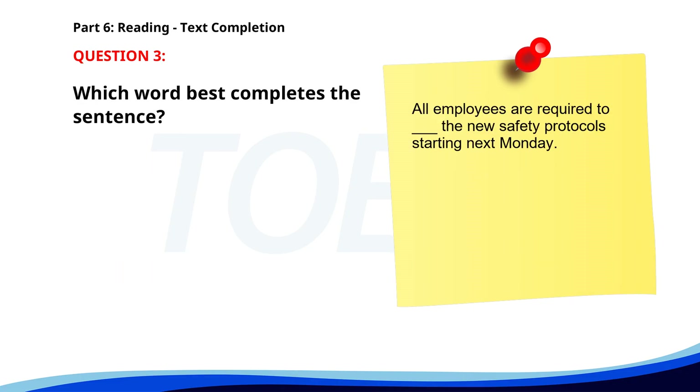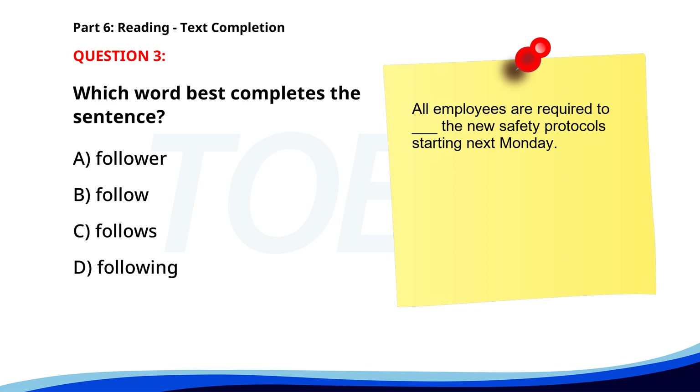Number three. All employees are required to ___ the new safety protocols starting next Monday. A. Follower. B. Follow. C. Follows. D. Following. The correct answer is B: Follow.